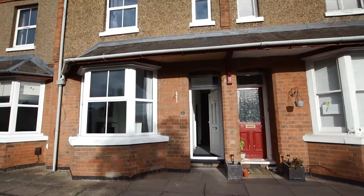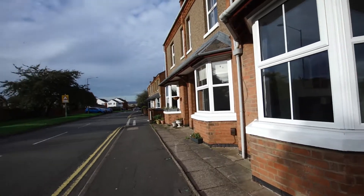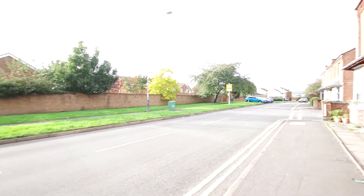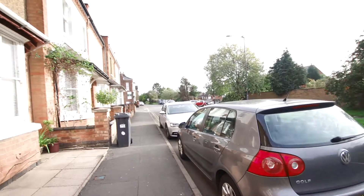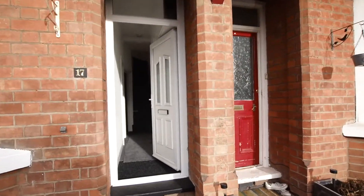It's my privilege to tell you about number 17 Old Milberton Road. Let me show you Old Milberton Road itself. In this direction you proceed to Kenilworth, the A46 and Coventry. In this direction you proceed back into Leamington itself.